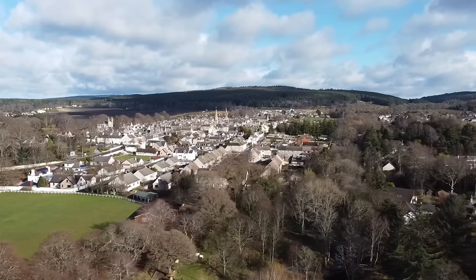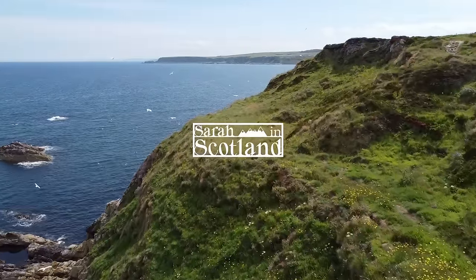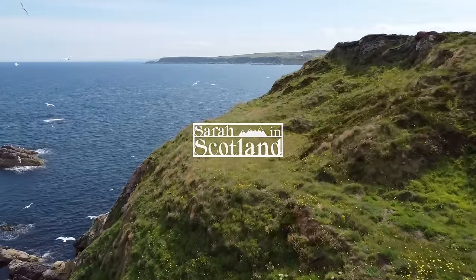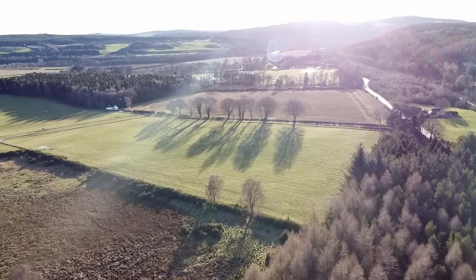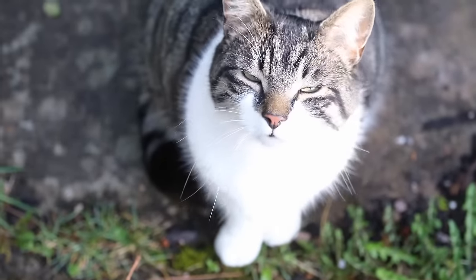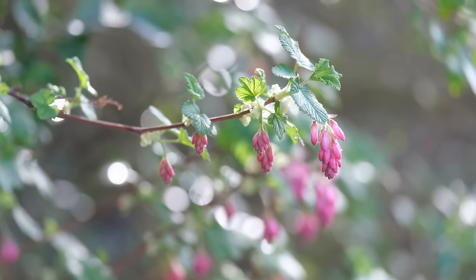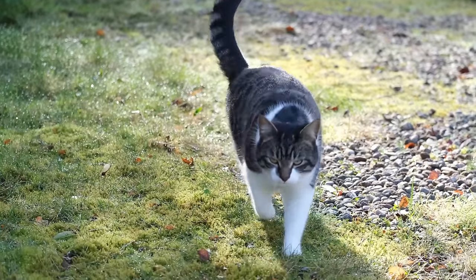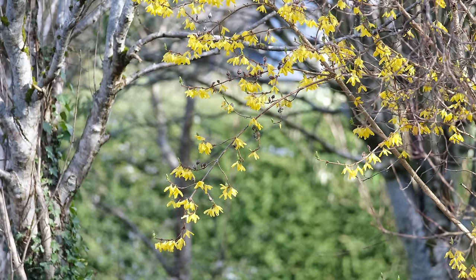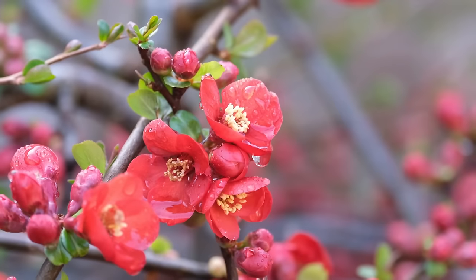Welcome back to our little corner of northeast Scotland. There are signs of spring everywhere and you might even be able to hear the birdsong in the background. It's been almost a month since my last video and I've recorded lots of bits and pieces, so in this video I'll take you along throughout March, introduce you to our new kitten, and show you what's been going on at home.